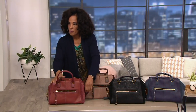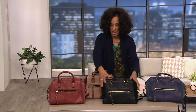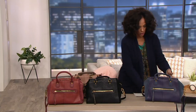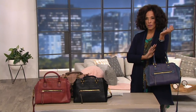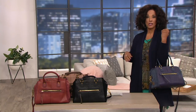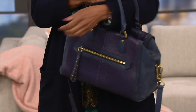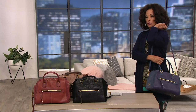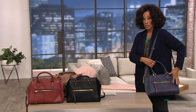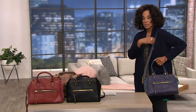Let me open the blue one and show you really quickly. You saw this on Rebecca — it is a satchel with double handles. If you want to carry it very lady-like in the fold of your arm, you can. But there is also a detachable and adjustable shoulder strap, so if you wanted to do this even cross-body, you could. You can adjust it longer or shorter.